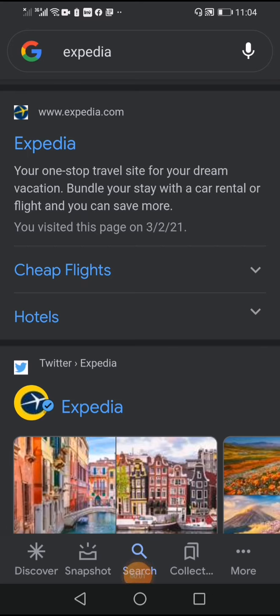In this video we learn how to make a reservation for a Nile cruise. First we go to Expedia.com.